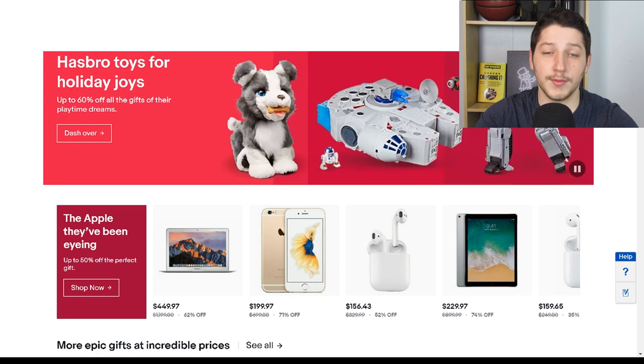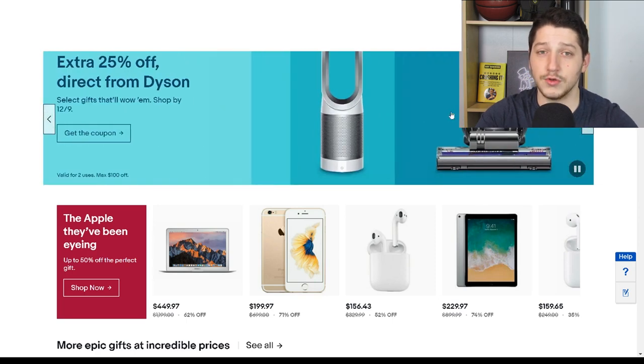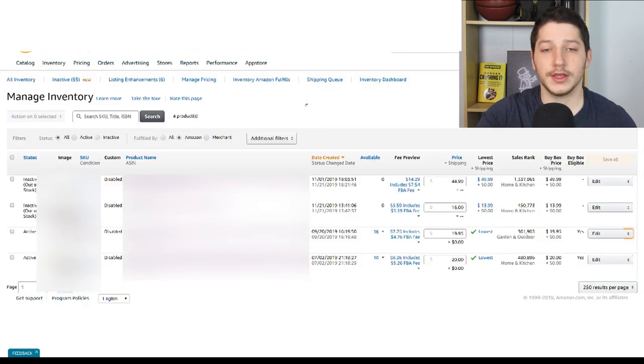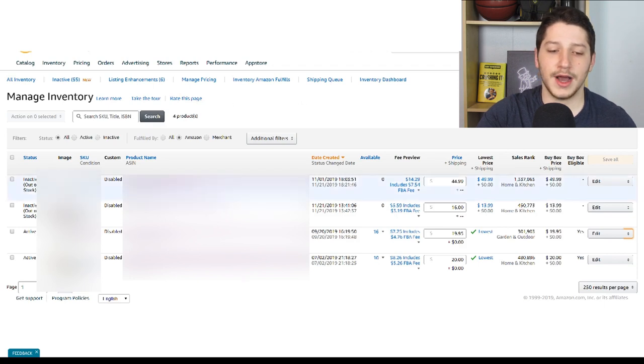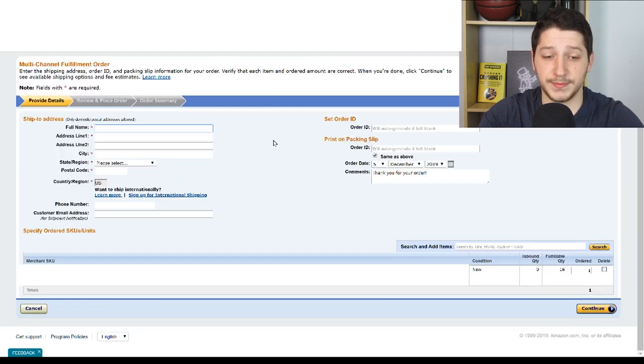Now I'm going to walk you through the process of creating a multi-channel fulfillment order. Let's say you got an order on eBay and you currently have the item stored in an Amazon warehouse. What you would do is go to your Seller Central, go to your items, highlight the item you want to ship, select it, and then click 'Create Fulfillment Order.' It's then going to bring you up to this page.